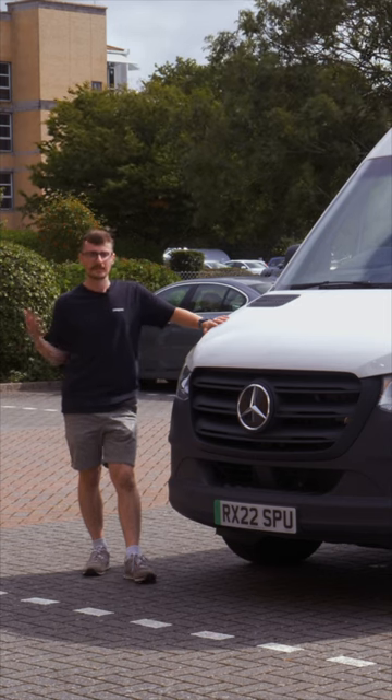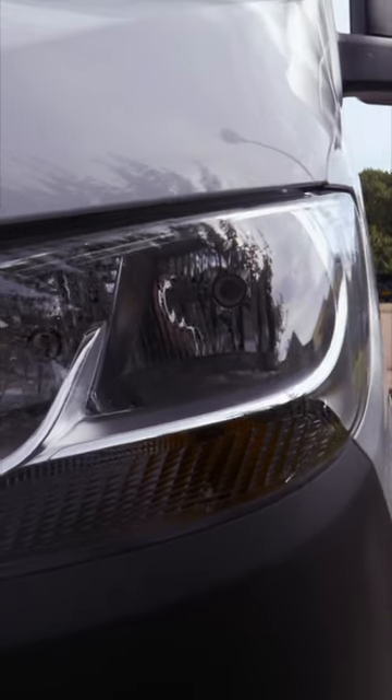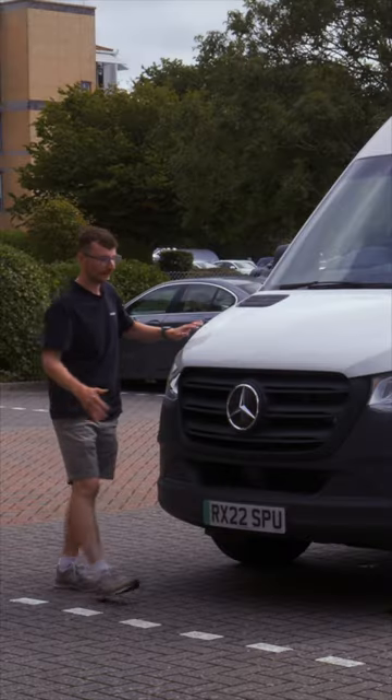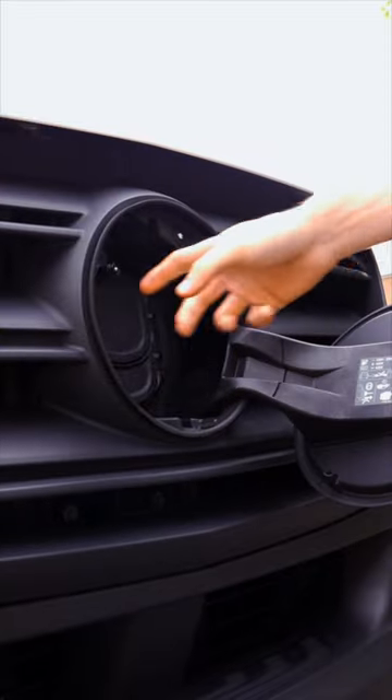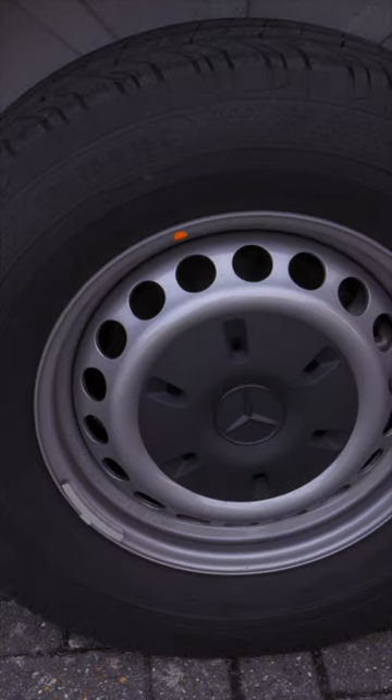The Sprinter has quite a characteristic front end with these large LED headlamps and the grille that almost looks like it's smiling at us. Behind the nose, featuring the three-pointed star, we've got access to our charging ports.